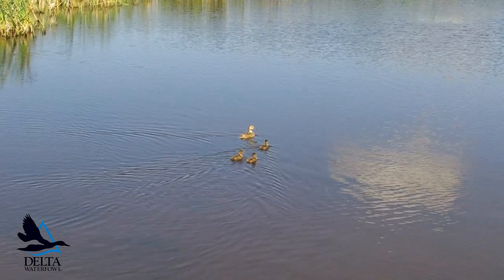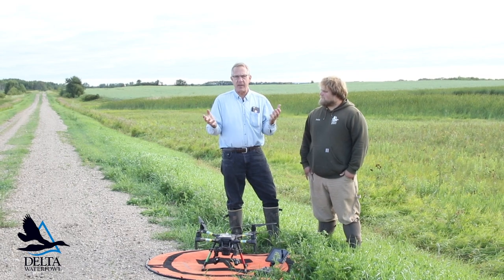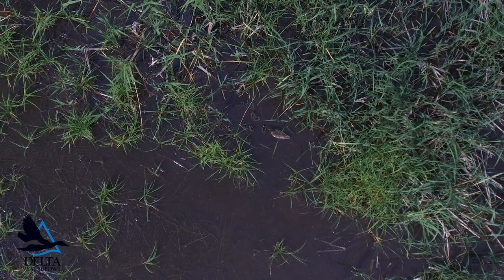But today we're going to really hone in on the brood counts. I think this is where the drone is going to revolutionize waterfowl biology. If we do a bunch of management and we want to evaluate whether it's successful, the best measure would be how many ducks did you produce — so we should count broods.